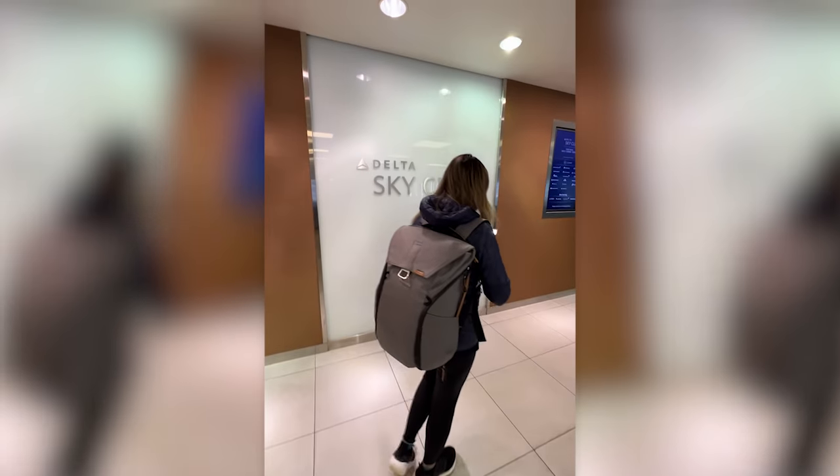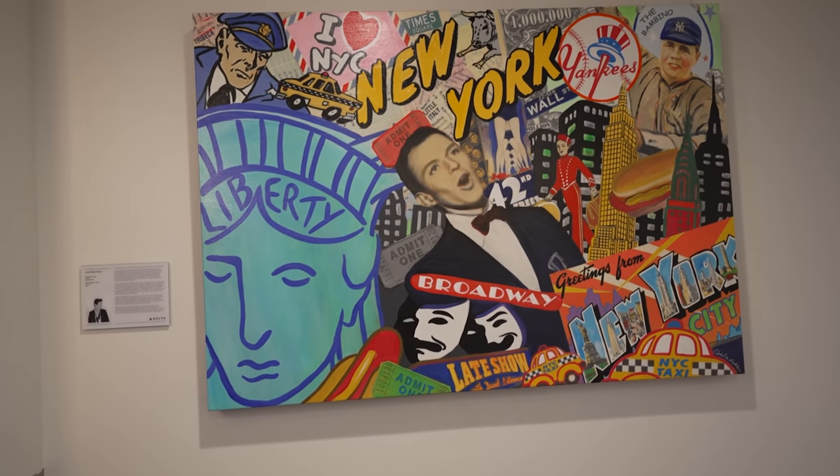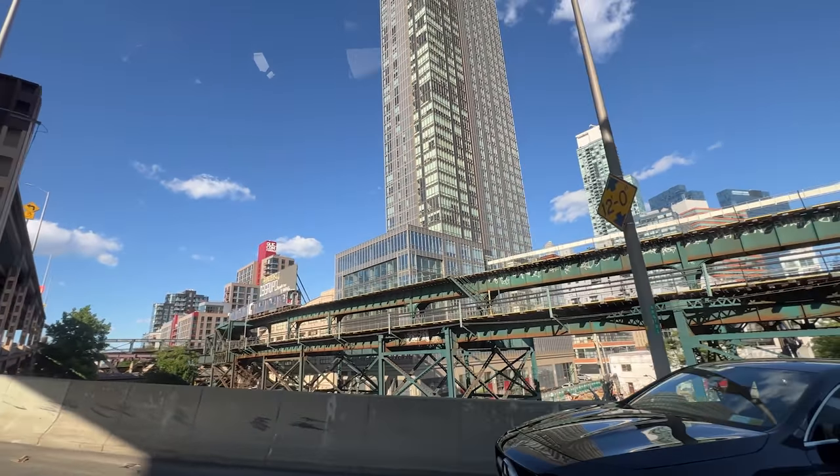Speaking of JFK, the first thing we did after getting off our Delta flight was go to the lounge, grab a quick bite, a coffee, and enjoy the cool artwork before heading into the city to look at the first hotel.